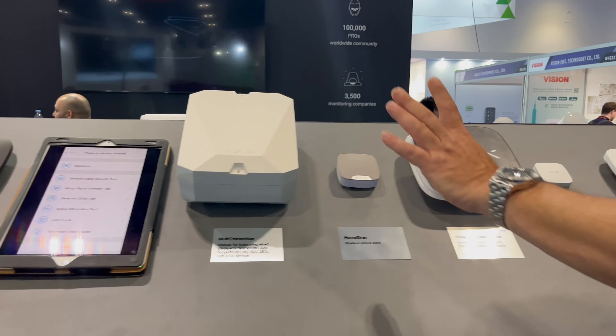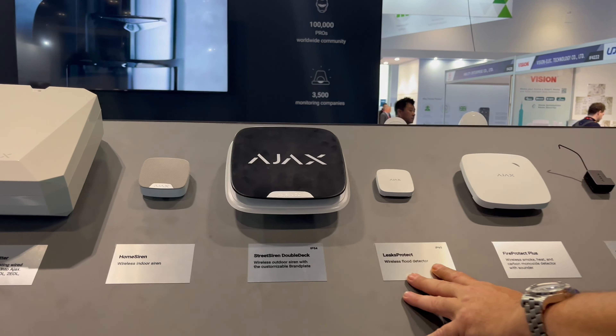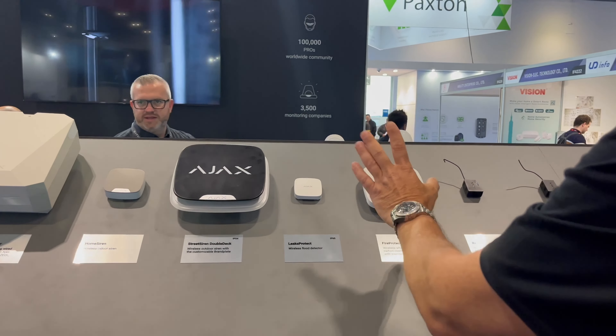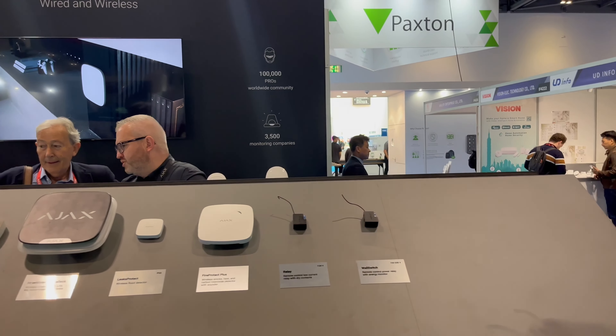We have the sounders — indoor sirens, outdoor sirens, and leak protection. So if you have a water problem, it will alarm you. Of course, we also have fire protection in our product lineup, and everything is looking nice, which is what people want.